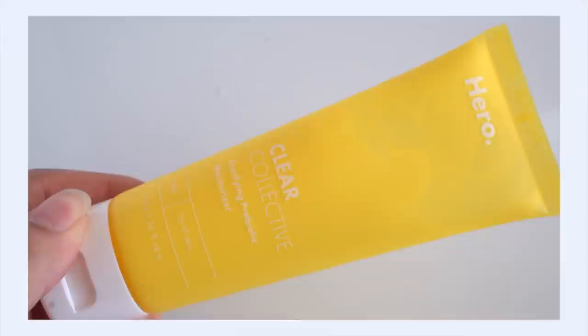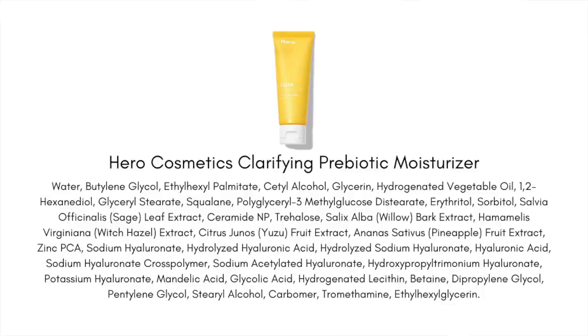If you're super excited because of the capsules, temper those expectations. But if you're super into jelly, hydrating, gentle but slightly exfoliating daily toners, definitely get excited about this one. Now let's talk about the Clarifying Prebiotic Moisturizer. The prebiotics are coming from a sugar complex made up of erythritol, sorbitol, and trehalose.